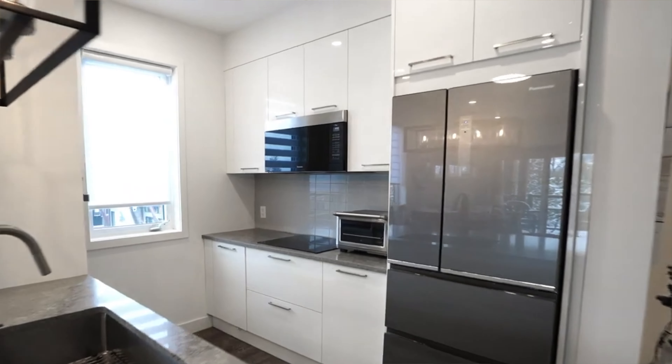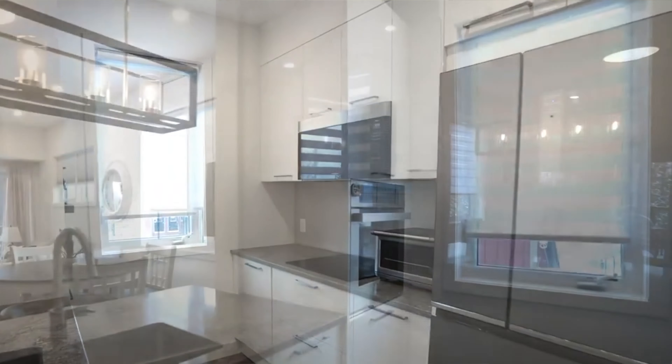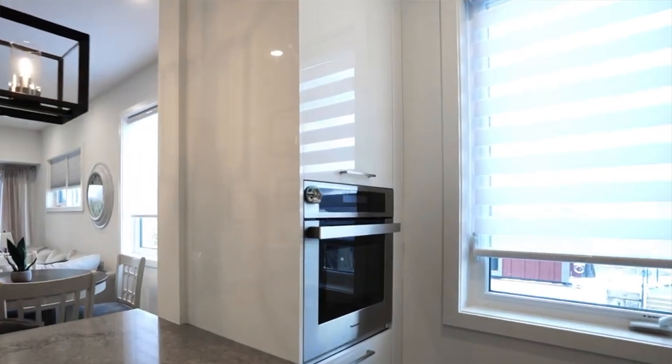Kitchens include high-quality cabinetry, doors and drawers closed gently with soft-close mechanisms, laminate countertops, stainless steel appliances, and much more.